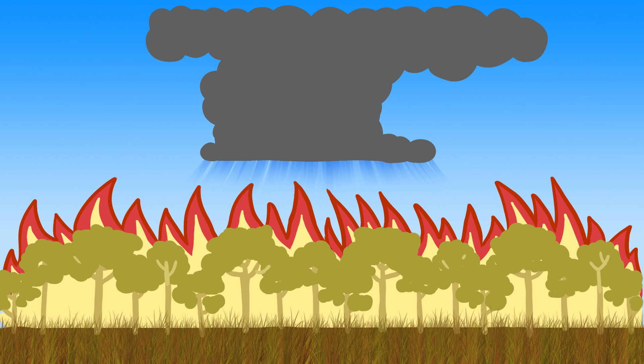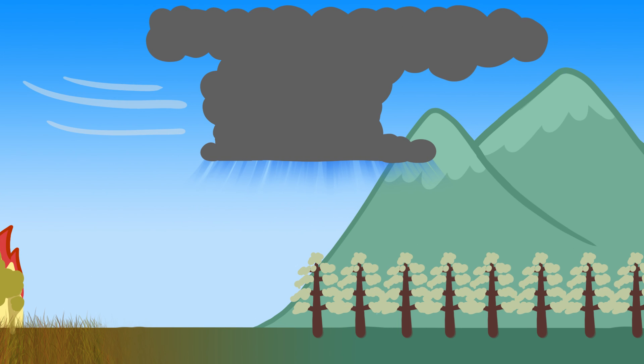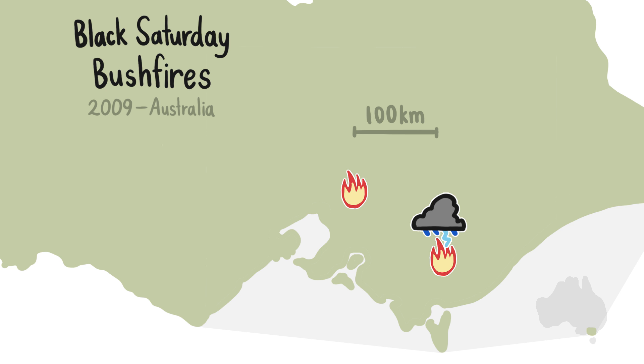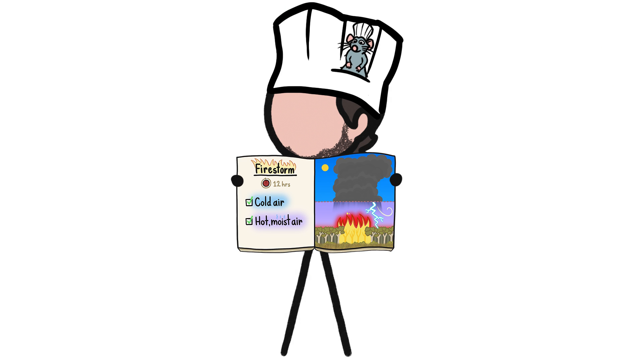But occasionally, air currents can shift and push a still raging firestorm to a totally different region, where lightning can strike and start new fires, and firestorms. Australia's Black Saturday bushfires spawned firestorms that traveled as far as 100 kilometers, helping spread over 400 individual fires across southern Australia. That's a recipe for disaster.